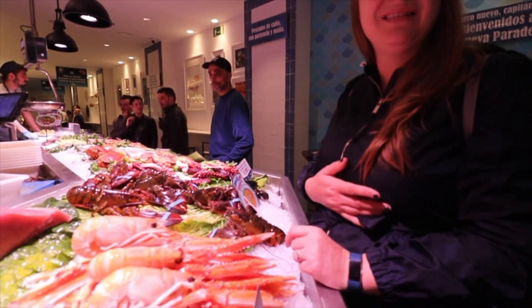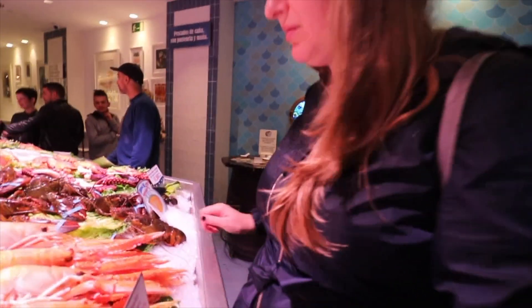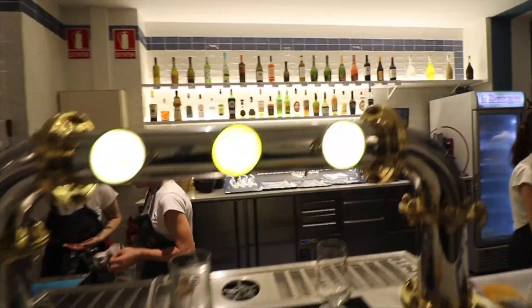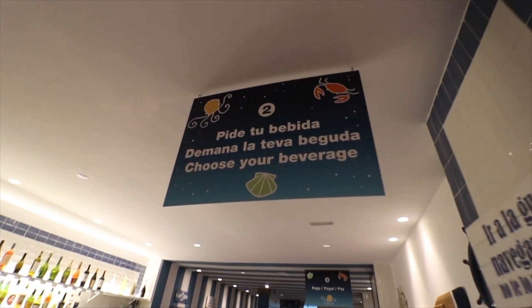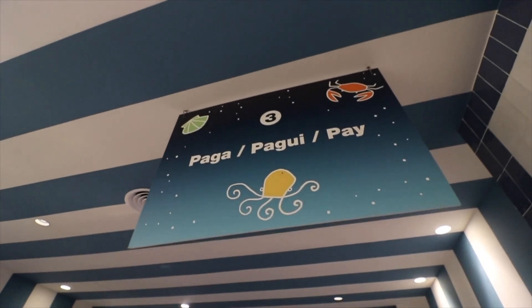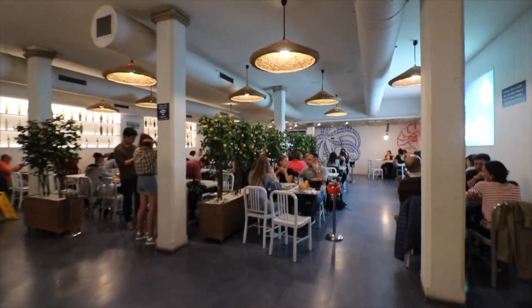I know they're fresh, but they still have feelings. They are delicious feelings! Grab a nice glass of wine or cerveza to go along with the seafood. Here's how it works: first you order your seafood, second you get your beverage, they give you your number — we're number 64 — then you pay and enjoy your meal. Four steps, not hard at all. Easy like Sunday morning.